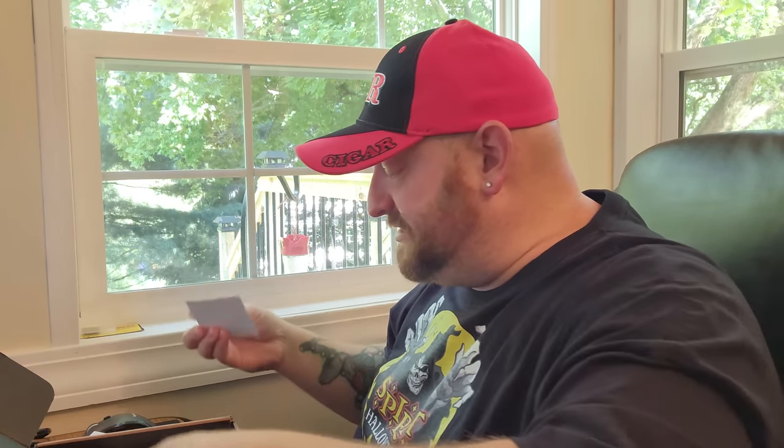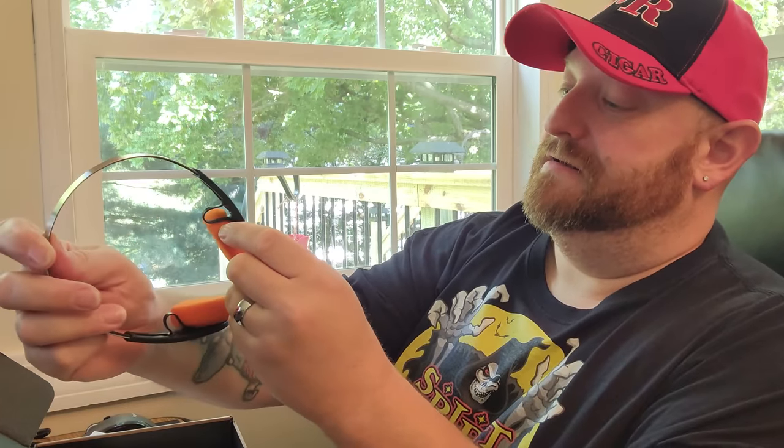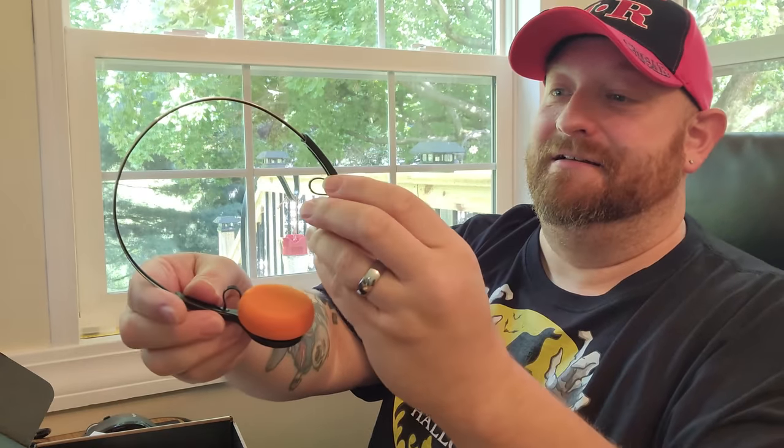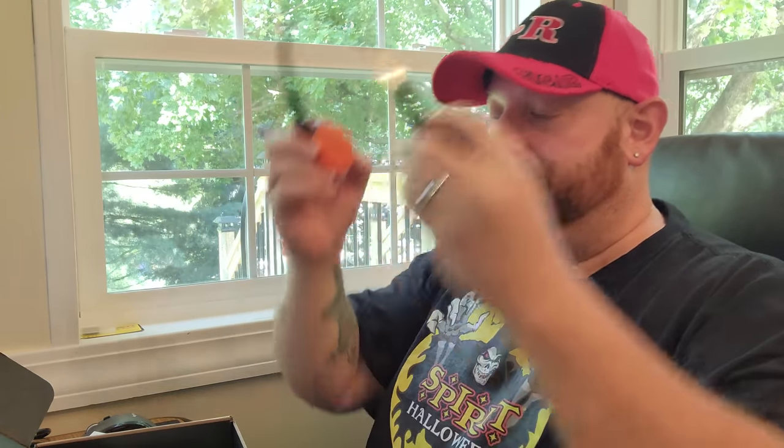That must be referring to the next thing we have here, which is a pair of headphones — they're kind of buried in here in the black Halloween grass. We got Jack the Reaper on the end. That is pretty cool — headphones with Jack the Reaper. And apparently they're Bluetooth headphones too. How cool is that?